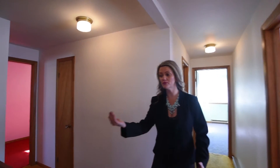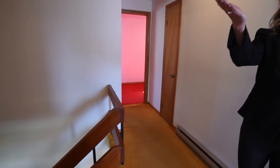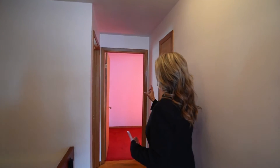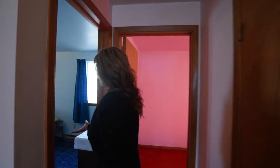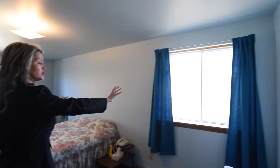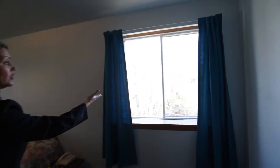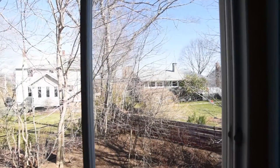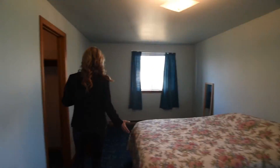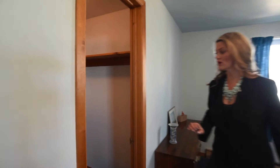Coming back up the steps, we can go over to the left where we're going to find two more bedrooms. In here we have another great size bedroom that backs two windows — one that backs onto the backyard. You're going to have a lot of privacy once the summer continues. We also have another great walk-in closet.